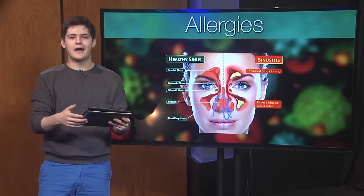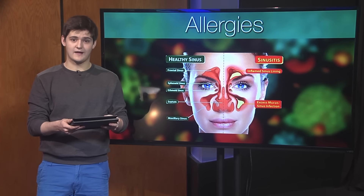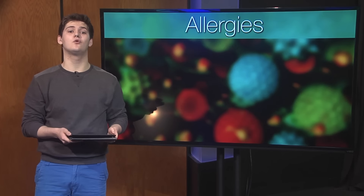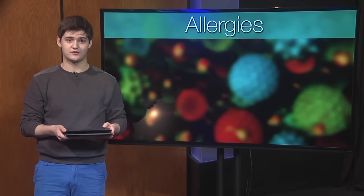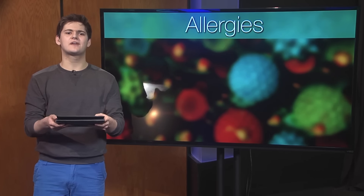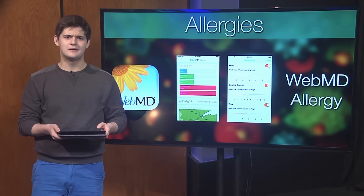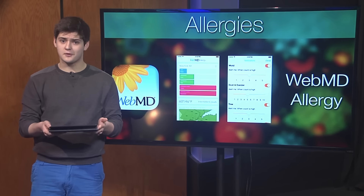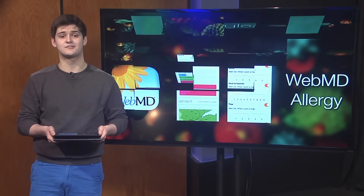These methods can really help, but sometimes it's good to know what your allergies will be like ahead of time. If you have an iPhone or an Android device, you can download the WebMD Allergy App to get allergy forecasts, and you can even get notifications to let you know when your allergens will strike next. The worst thing you can do is stay uninformed about your seasonal allergies, so if you have any questions, don't hesitate to ask your doctor.